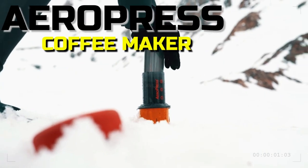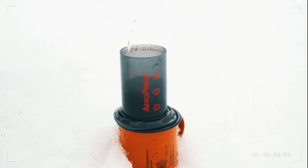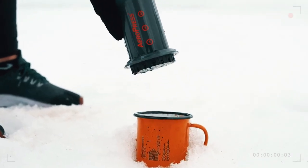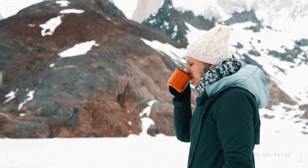AeroPress Coffee and Espresso Maker. Take this portable coffee station with you if you need it to function, let alone trek a mountain. This simple press-style machine can expertly prepare three cups of coffee or espresso in about a minute.